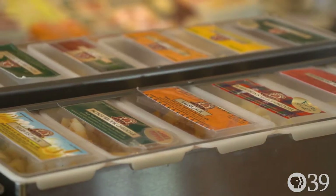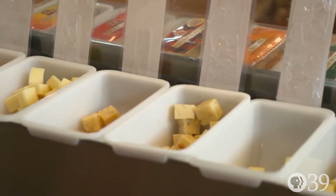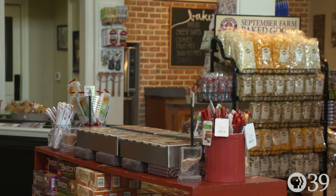Here at September Farm, we offer you the opportunity to taste a lot of the products before you buy them, whether it's different varieties of cheese — you want to figure out what sharpness level you like — or crackers to go with cheese. We do a lot of sampling so that you know what you're buying. We'll see you next time.